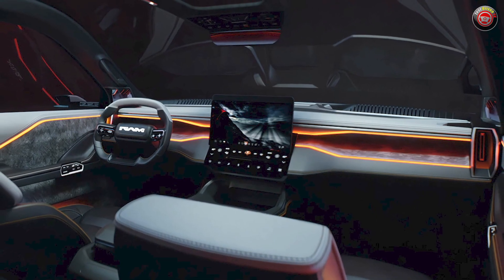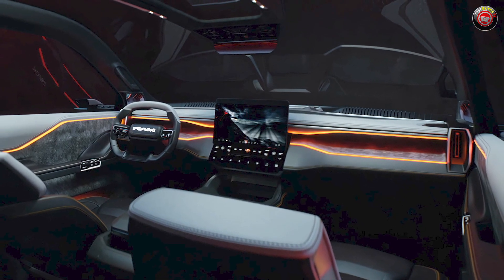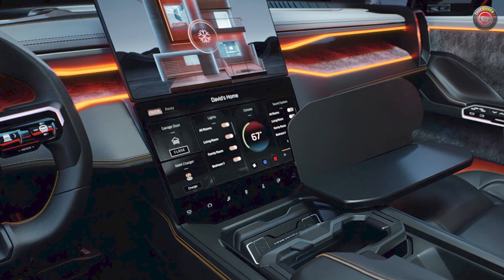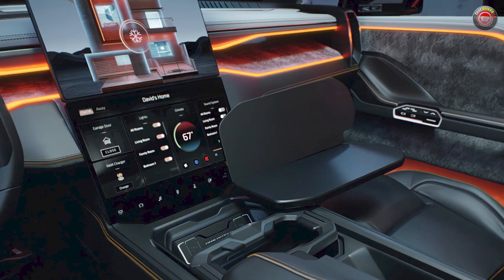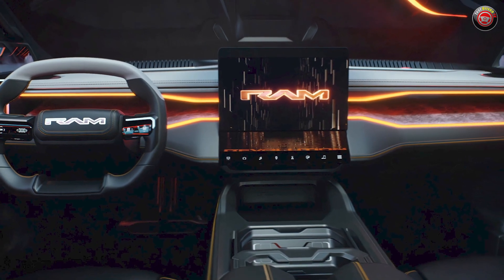Other interior features of the concept are the expected vast array of technologies and digital information screens that can do just about everything short of being a NASA Houston control room, though it likely has more computing power than they did for the Apollo missions back in the 1960s. Suffice it to say, it can do it all and looks the part of a concept vehicle.